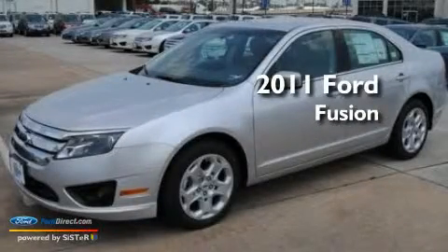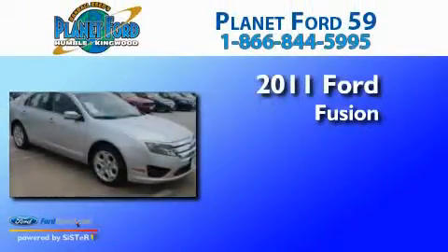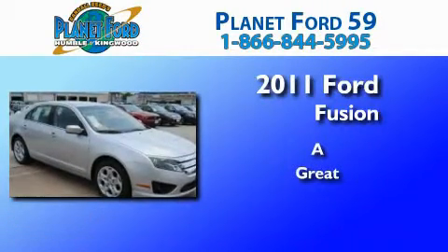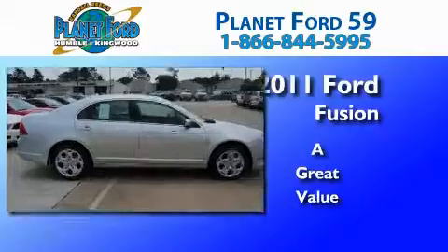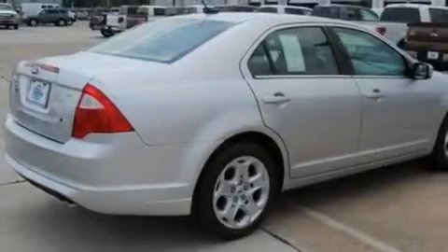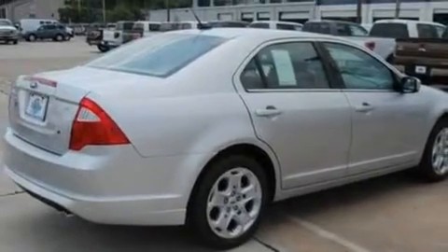This is a brand new 2011 Ford Fusion. Its top features include full power accessories, front and rear reading lights, a 6-speaker audio system, and a CD player.